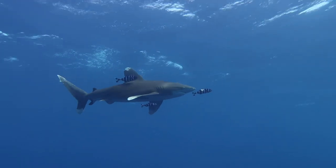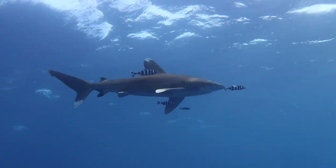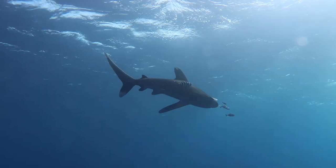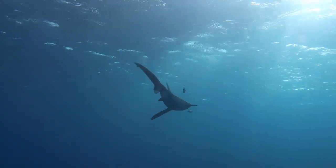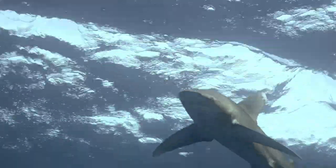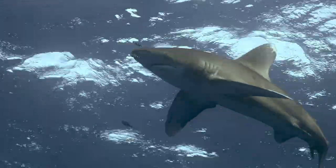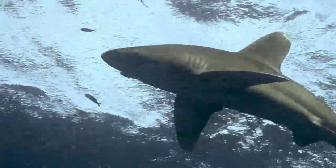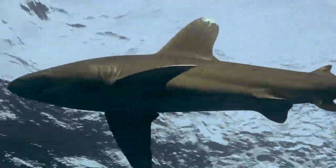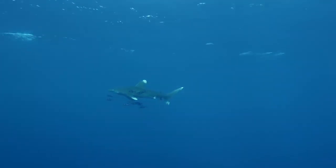Of course, there have been some attacks on humans in the past. Castaways, swimmers, and snorkelers — anything on the surface is a possible meal for the Longimanus, unless the subject floating on the surface signals otherwise. But normally humans do not belong to its prey spectrum. Hundreds of peaceful encounters every year confirm this theory.